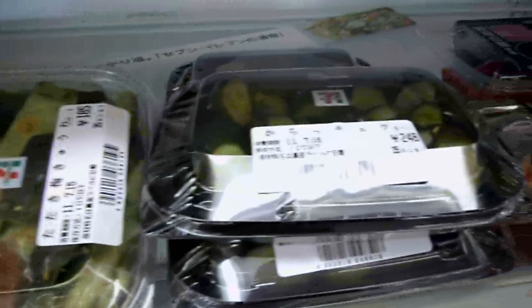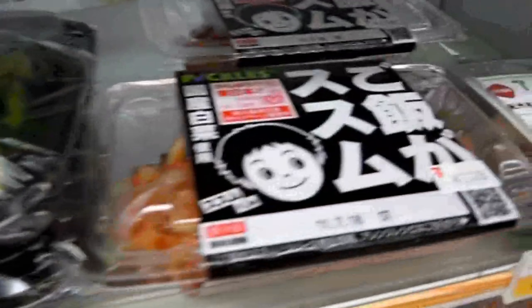Cucumbers — more veggies. Cucumbers are very popular here, particularly in summer. I'm filming this in summer, so yeah, very popular. And there are some pickled vegetables in there too.